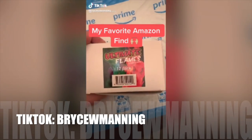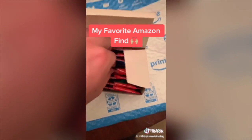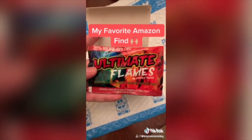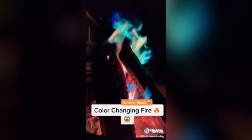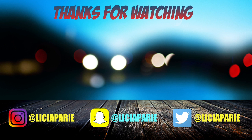I found this on Amazon and you guys have to check this out — this is really cool. We have bonfires in our backyard all the time. Look at what this does — when you put the packets in the fire, this is what happens. How cool is that?